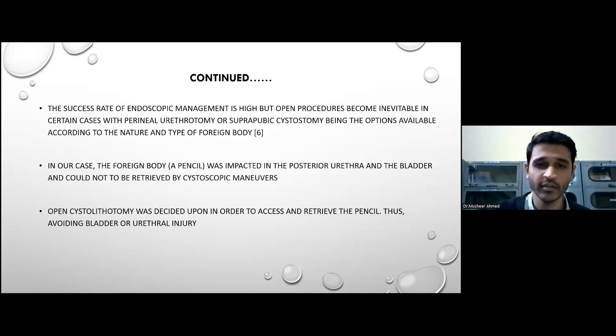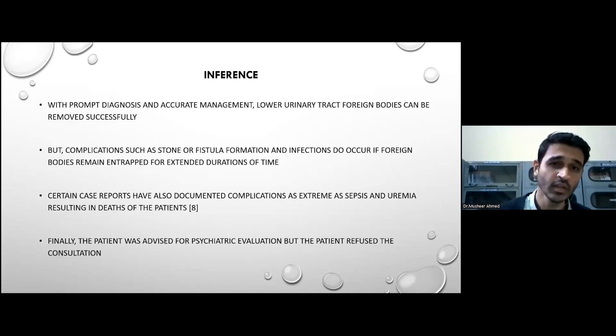The success rate of endoscopic management is high, but open procedures become inevitable in certain cases, with perineal urethrostomy or suprapubic cystostomy — as performed in our case — being the other options depending on the type and nature of the foreign body. In our case, the pencil was impacted in the urethra and bladder and could not be retrieved by cystoscopic maneuvers. Open cystostomy was performed to access and retrieve the pencil, thus avoiding bladder or urethral injury. With prompt diagnosis and accurate management, lower urinary tract foreign bodies can be removed successfully, but complications such as stone or fistula formation and infections do occur when the foreign bodies remain trapped for extended durations. Certain case reports have also documented complications as extreme as sepsis and uremia resulting in the death of the patient.